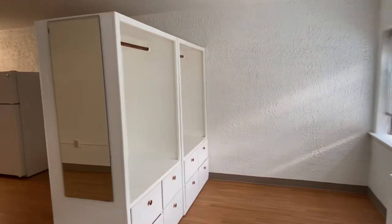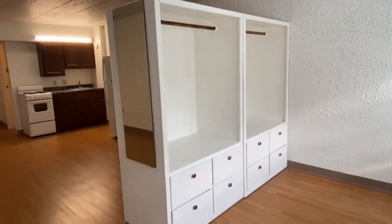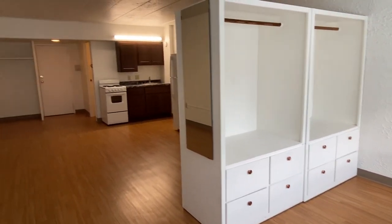This unit also comes with two movable armoires. These are on wheels, so you can move them around the room however you'd like.